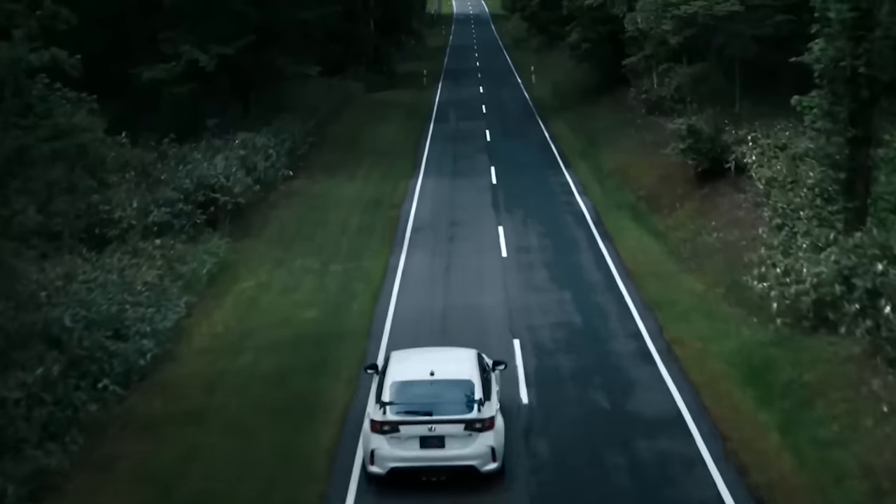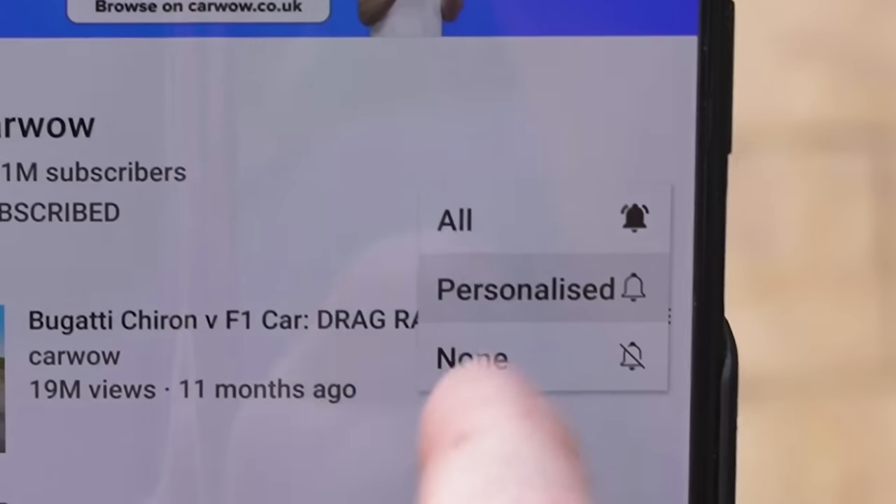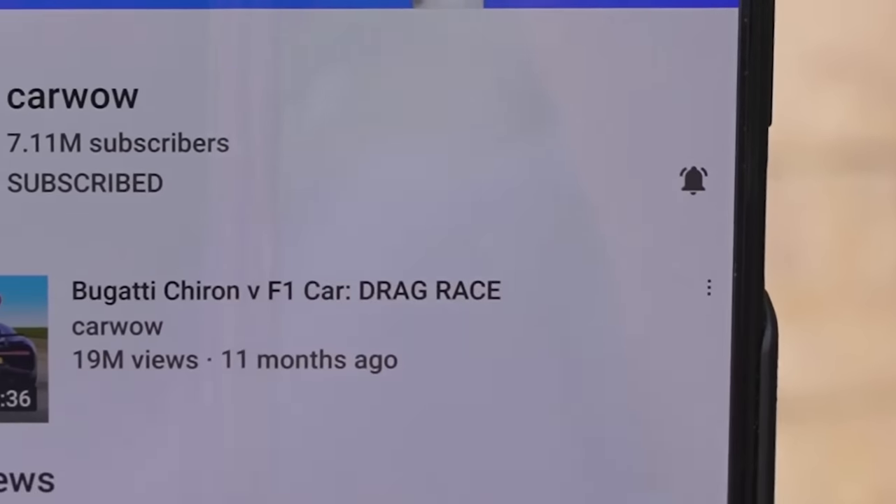If you want to make sure you're kept up to date with all the latest new car news, subscribe to this channel and hit the bell icon to turn your notifications on so you won't miss a single upload.